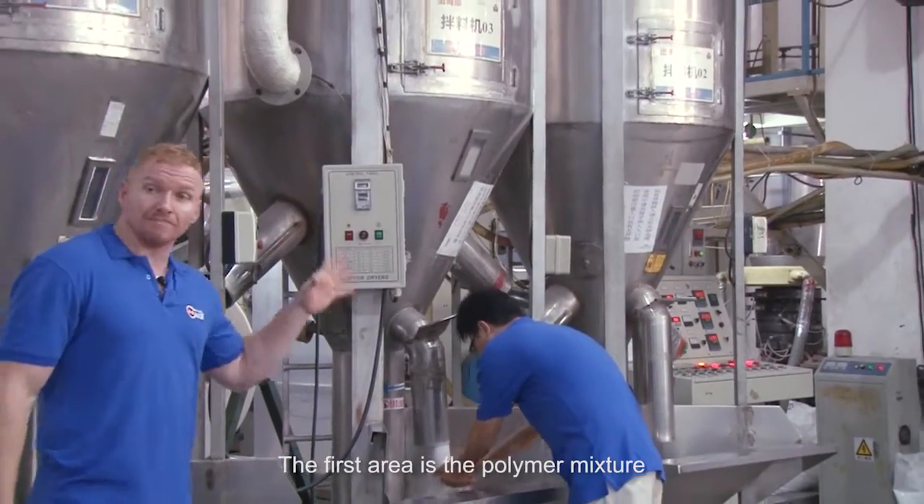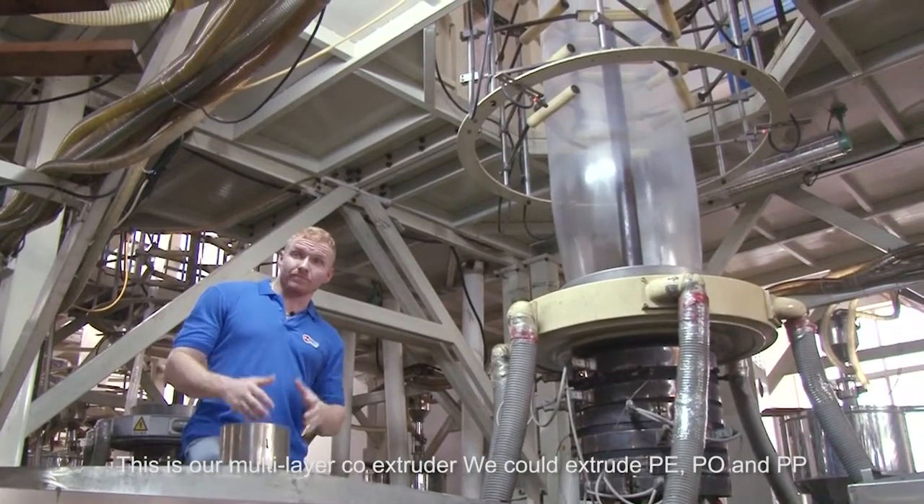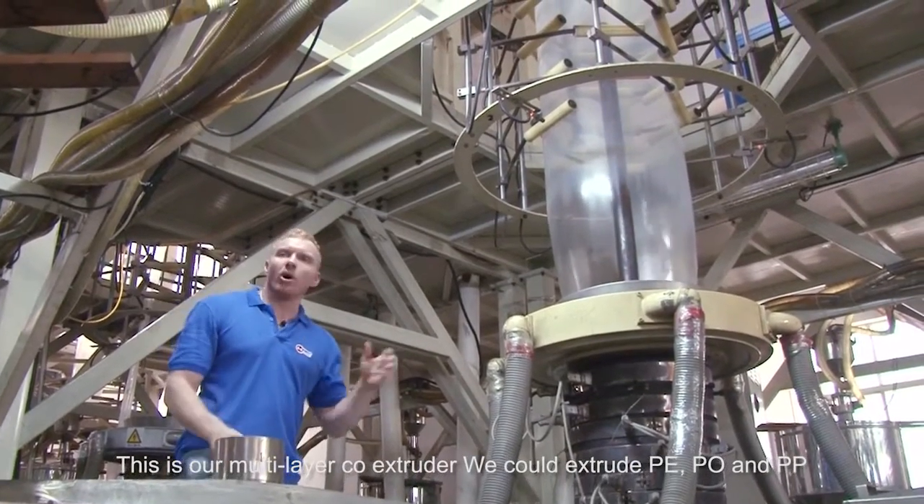The first area is polymer mixture. This is our multi-layer co-extruder. We can extrude PE, PO, and PP pellets.